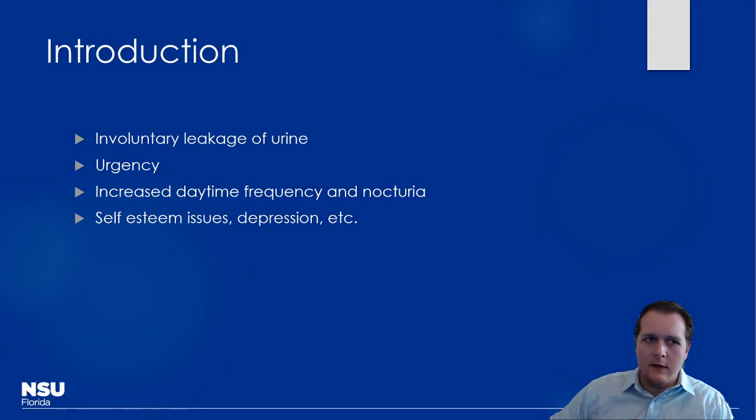When we're talking about urinary incontinence, this is essentially the involuntary leakage of urine. Typically there's some degree of urgency associated with it, and it can be problematic in terms of frequency if it's really disruptive to daily routines. Patients can also have nocturia, which is particularly bad for elderly patients because we worry about them getting up in the middle of the night and falling. It can also worsen depression and impact self-esteem.